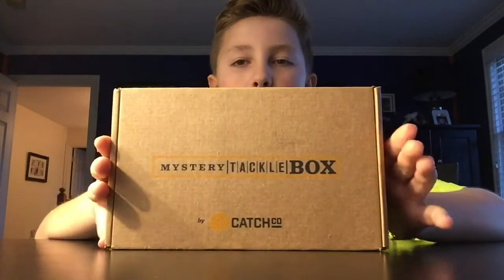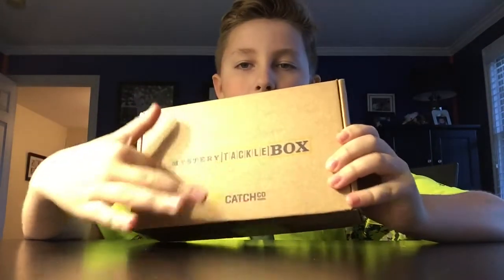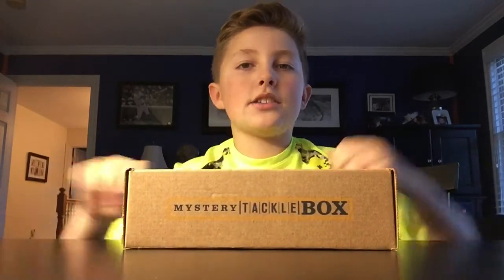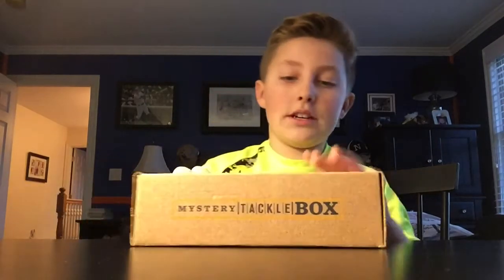As you can see, the box changed its 'If I Catch' count. I switched to the panfish version since I figured it's going to be easier to catch panfish this time of year being winter, than bass, because they're slowing down. So here we go, let's see what's inside.